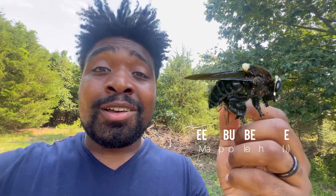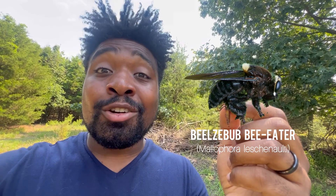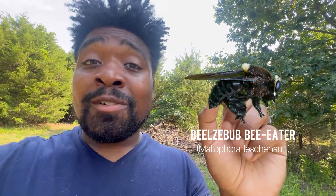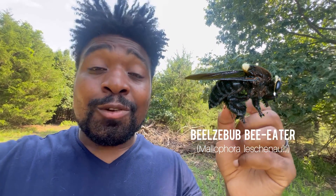Robber flies feed on various insects and other arthropods such as spiders, but some species are much larger than the one I'm holding. For example, Mellibora lechanalti — the Beelzebub bee killer robber fly — I'll put a picture up so you can see it. Those robber flies have actually been known to feed on hummingbirds, believe it or not. Anything is fair game — if they can capture and subdue it with venom, it's food.